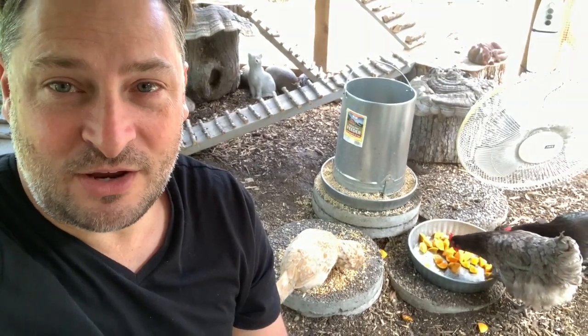Today's video is about introducing our new Bantam Polish chicken to the group. Today is her first full day with the rest of the chickens. She did sleep well last night — I put her in the hen house and she slept with the rest of the chickens on the roosting bar all night long. I'll show you a quick clip of that right now.